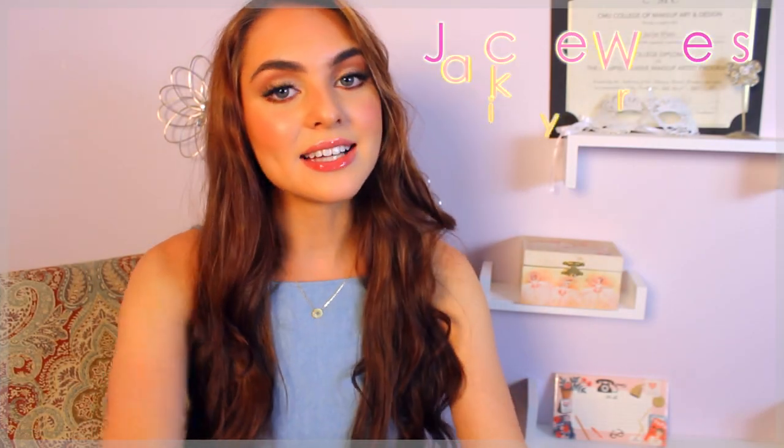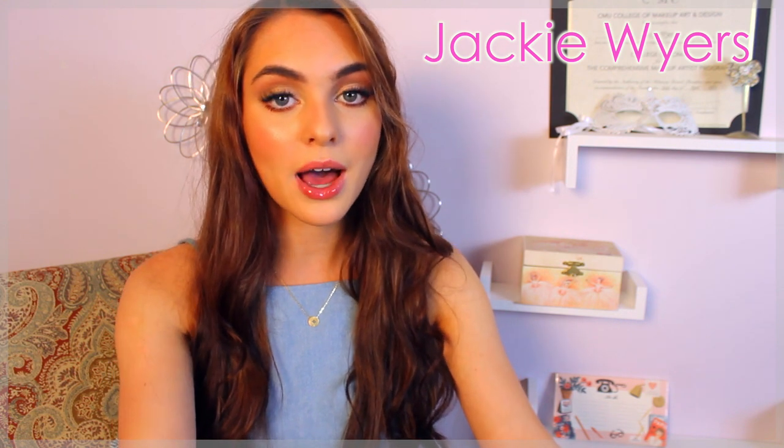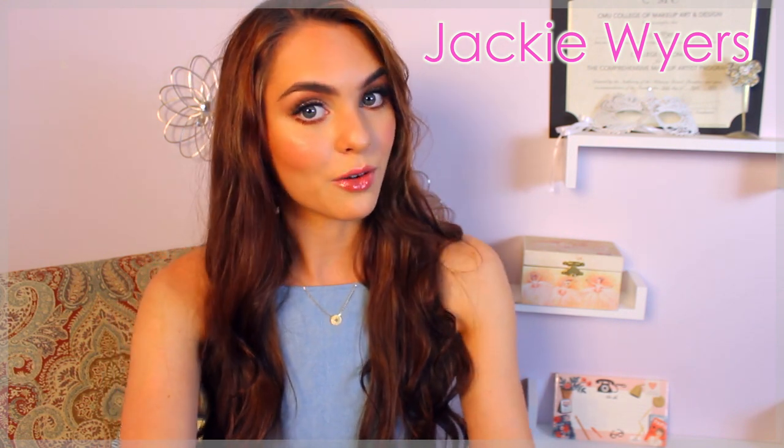Hey guys, it's Jackie, and today I have a collective haul. I know back to school is coming up for a lot of you guys, so there's some cute pieces in there for that, and then some just cute cropped pieces for on the weekends and stuff that I just really wanted to show you.